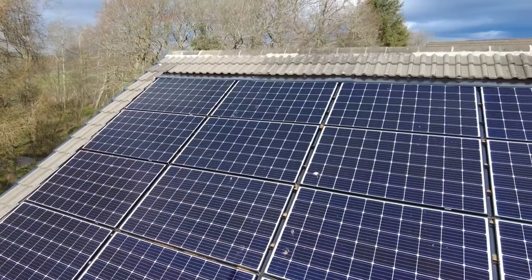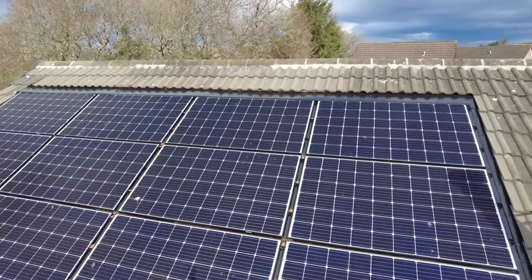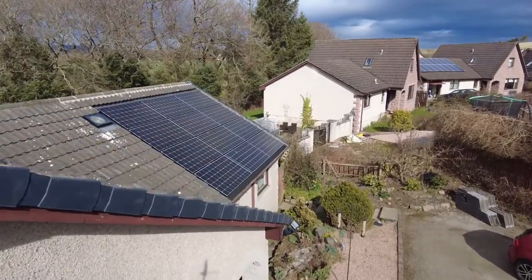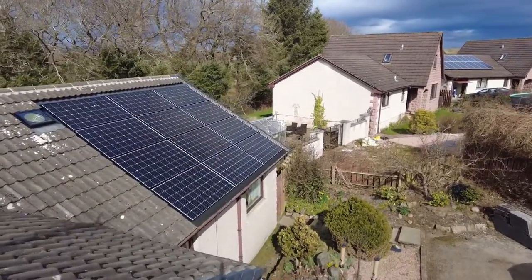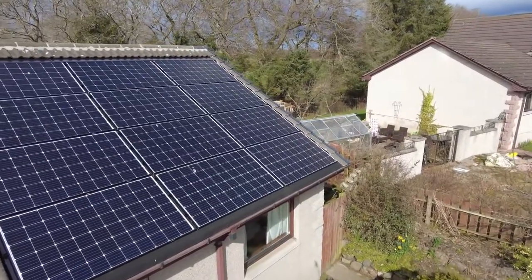Exciting times have happened in the last few days. I've finally bought an electric car. For those who haven't watched my previous videos, hello, I'm Anthony. I commissioned a 9 kilowatt solar panel array in Aberdeenshire last November, and my previous videos have discussed the performance of these panels extensively. But I'm all about the wider discussion of energy saving, and electric cars are a major part of that puzzle.